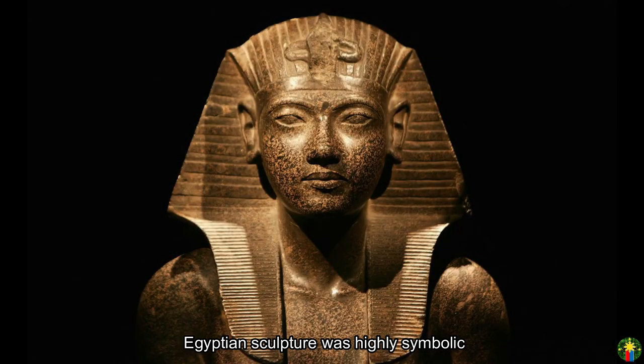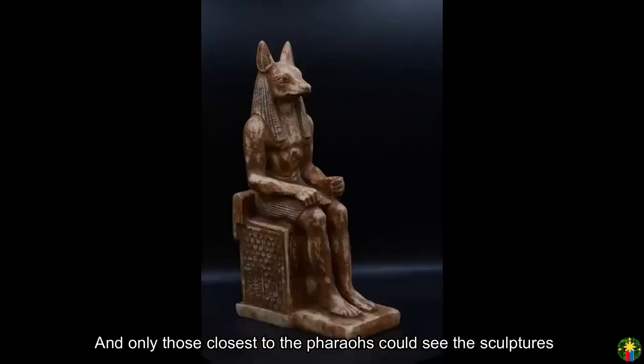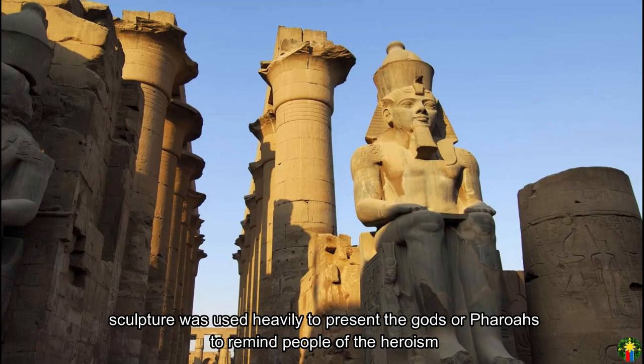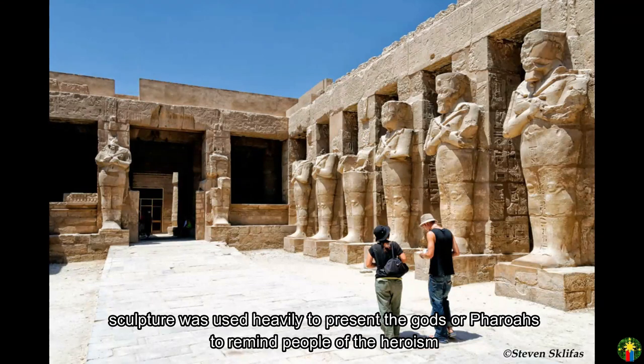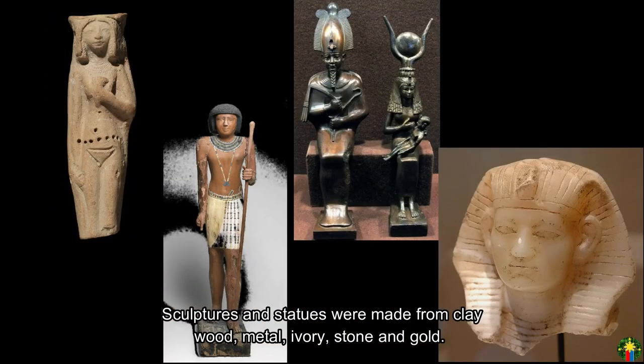Egyptian sculpture was highly symbolic, and only those closest to the pharaohs could see the sculptures. Sculpture was used heavily to represent the gods or pharaohs and to remind people of their heroism. Sculptures and statues were made from clay, wood, metal, ivory, stone, and gold.